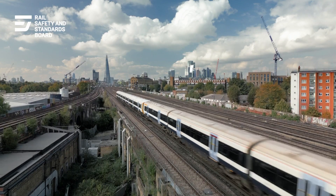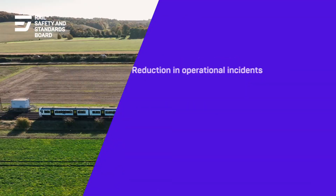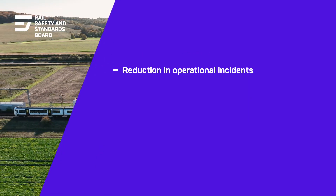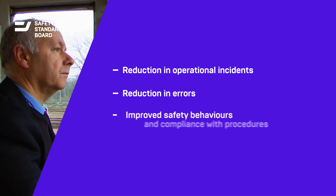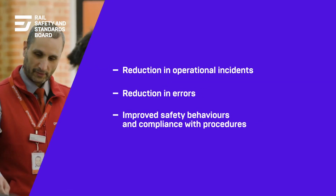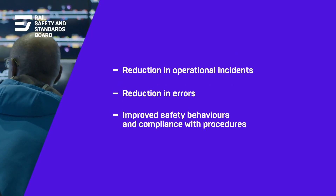Organisations have reported benefits from non-technical skills training and integration. Some train operating companies have reported reductions in operational incidents, some have reported reductions in errors, and others have reported improved safety behaviours and compliance with procedures.